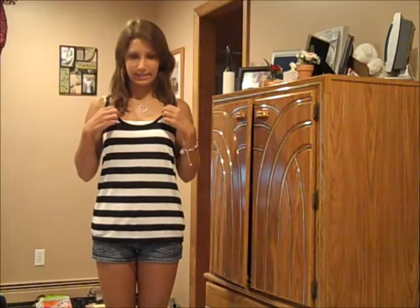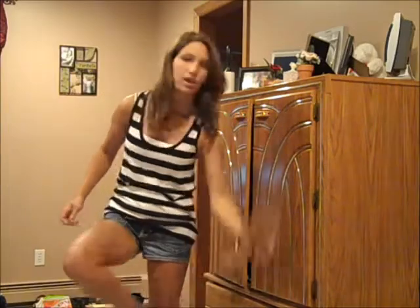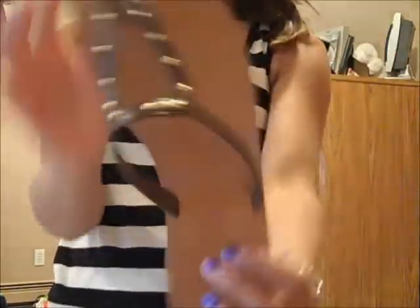Hi guys! So today is my last day in Maryland — I'm actually getting ready to leave in a few minutes. So I thought I would show you the outfit I'm wearing on my way home. I am wearing this black and white striped shirt that I got at Forever 21 just a few weeks ago, so they might still have it — and I think they're in other colors too. And then under it I'm wearing a white cami from Aero Pastel, the same one I was wearing on my way to Ocean City. And then I'm wearing these dark wash shorts that I got at Aero Pastel like two years ago. And I'm wearing the same brown sandals that I wore on the first day.